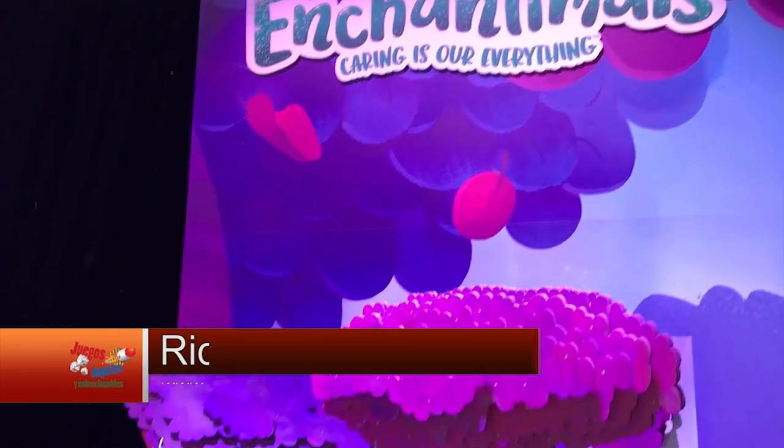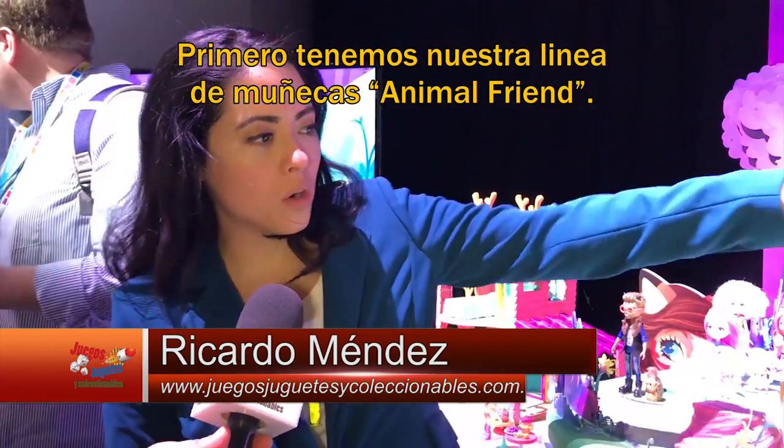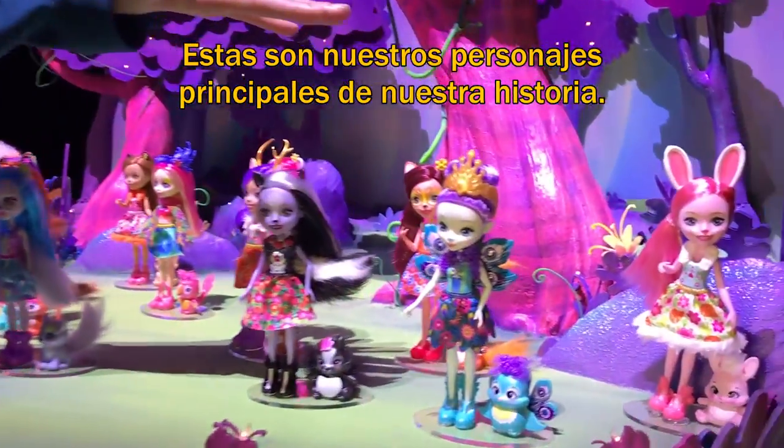Now we are going to present Enchanted Mouths. So first we've got our core doll and animal friend assortment right here. These are the main characters from our storyline.